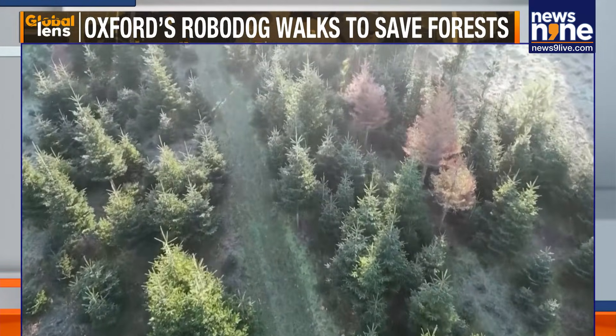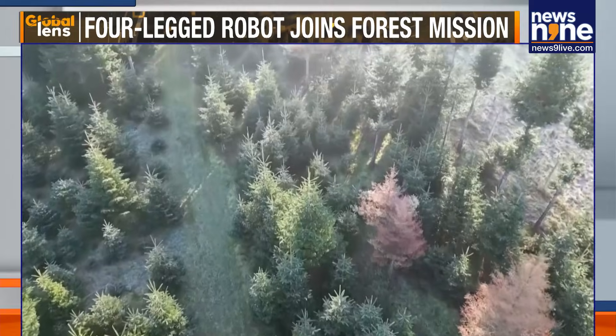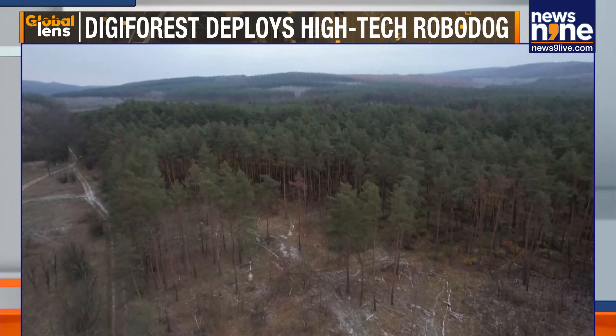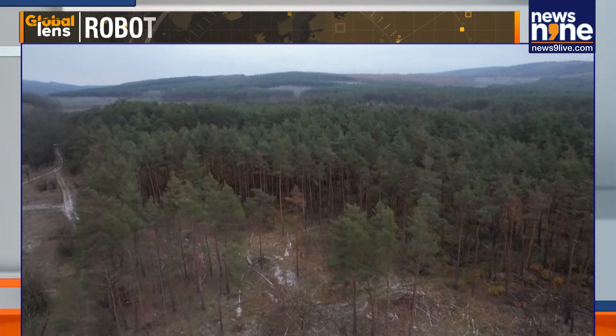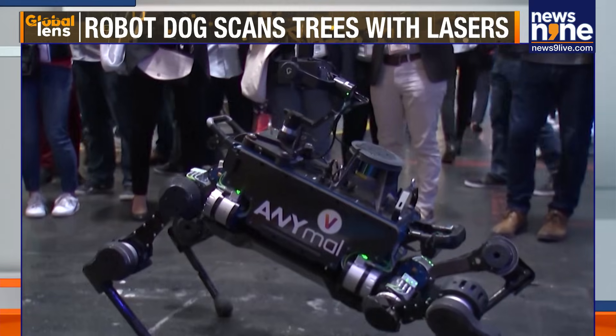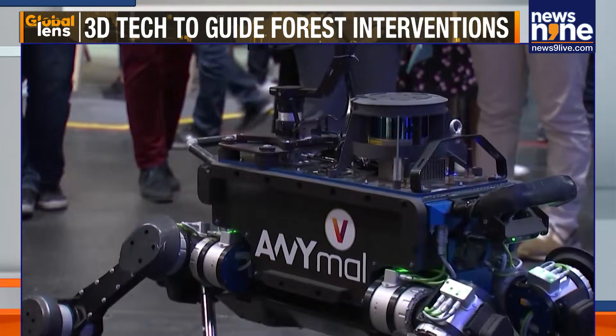The project is funded by the EU's Horizon Europe Research Programme, which supports sustainable forestry efforts. This includes backing alternatives to clear felling, where all or most trees in a designated area are cut down at once. Swiss company Anibotix developed the robot, called ANYmal, originally for industrial sites such as factories and energy facilities.